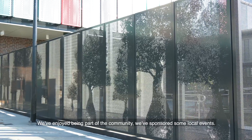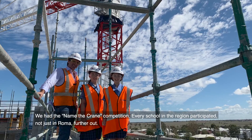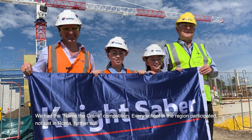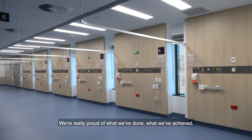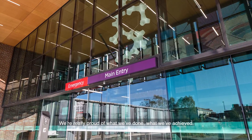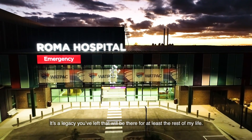The community love it. We've enjoyed being part of the community — we've sponsored some local events. We had the Name the Crane competition, and every school in the region participated, not just in Roma, further out. We're really proud of what we've done and what we've achieved. It's a legacy you've left that will be there for at least the rest of my life.